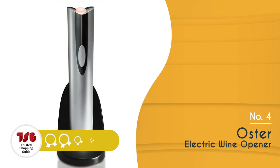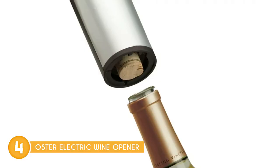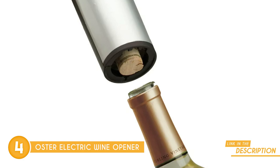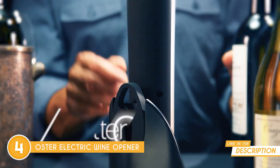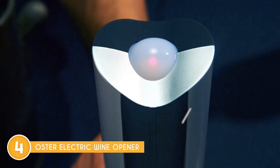The fourth wine opener on our list is the Oster Electric Wine Opener, which TrustedChoppingGuide.com has awarded a 4-badge rating. Elevate your wine experience and say hello to hassle-free uncorking with the Oster Electric Wine Opener. With this wine opener, you can bid farewell to the days of struggling and straining to open your favorite bottles. This cordless wonder works its magic and removes corks in mere seconds, giving you more time to enjoy the wine and less time dealing with the cork.